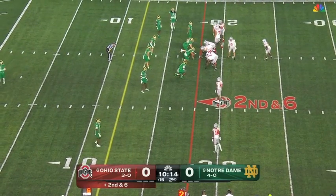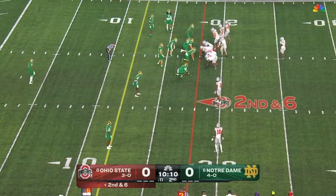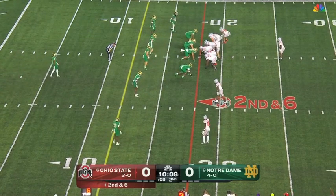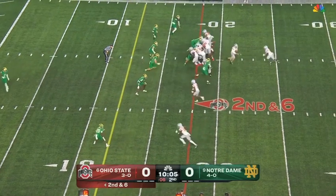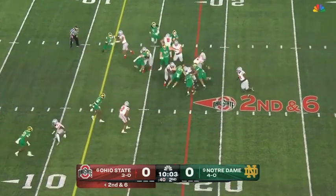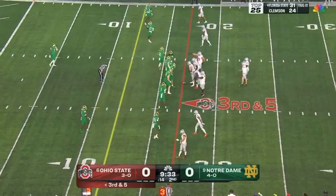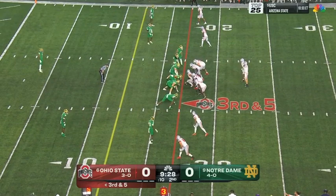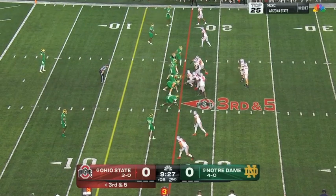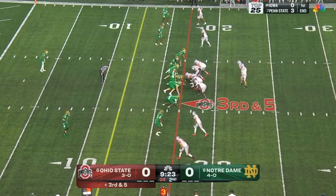12 personnel — two tight ends, both to the right side for Ohio State. Can't find the hole. Notre Dame is showing pressure right now. You see the linebackers in a mug look — that means they come up and cover up the linemen. Doesn't mean they're going to blitz, but they're showing it.